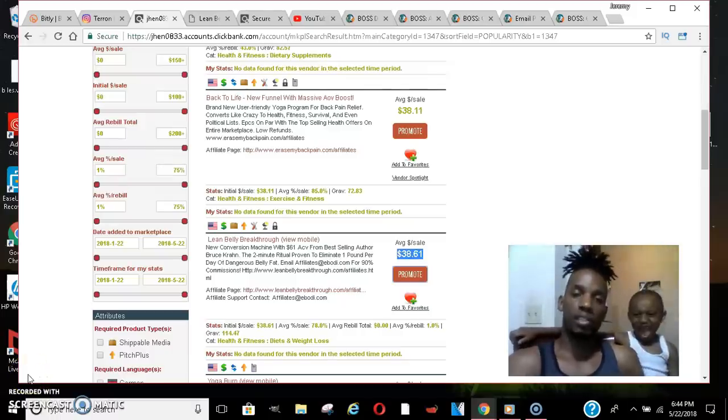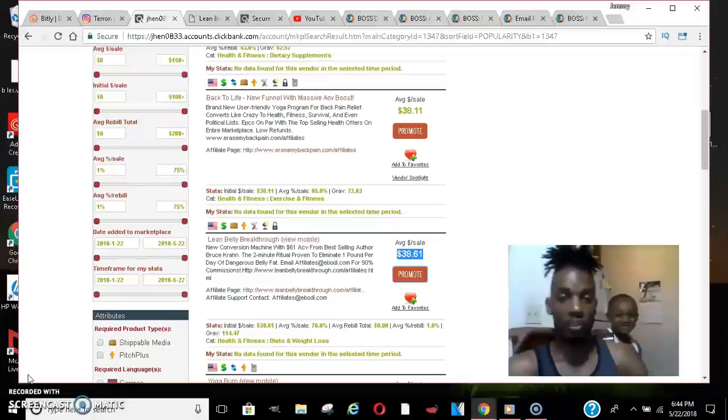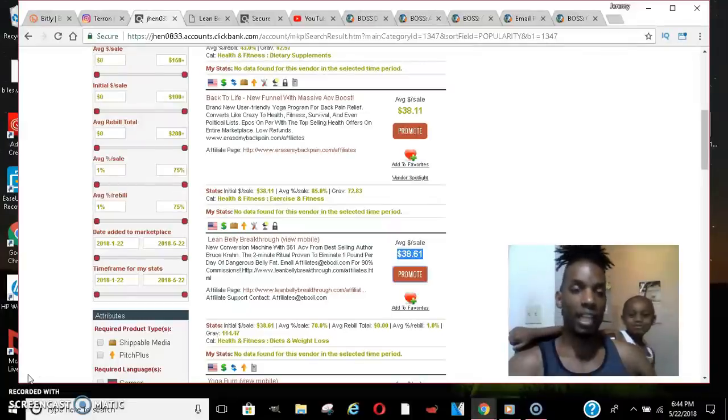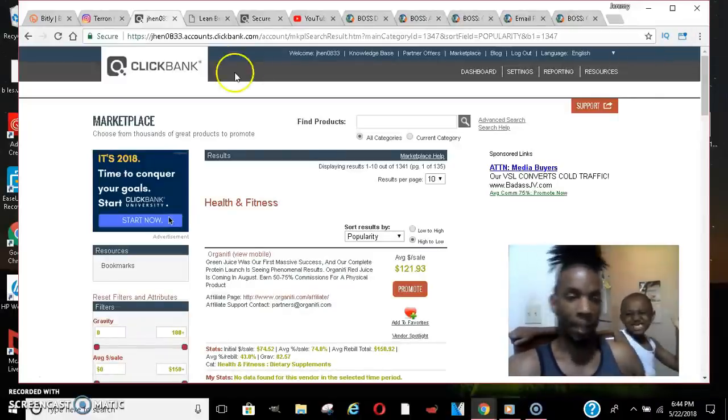What's up YouTube, it's your boy Jeremy Cash and I got my little guy here Aiden, my stepson. We're gonna teach you how to make money online using ClickBank and affiliate marketing. For beginners, this is one of the best sites going — it's been around forever — clickbank.com.